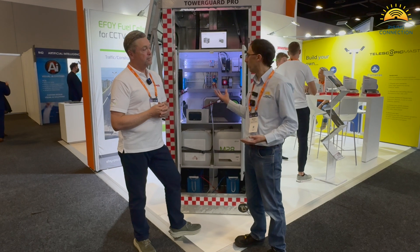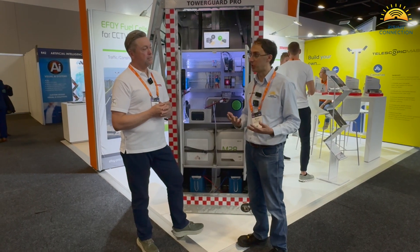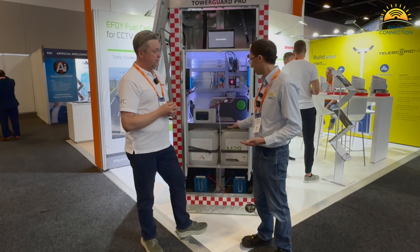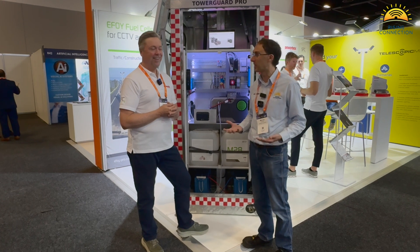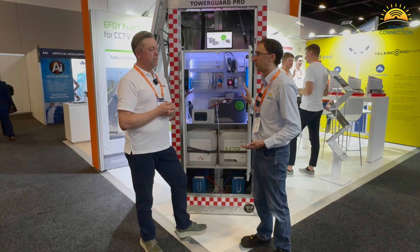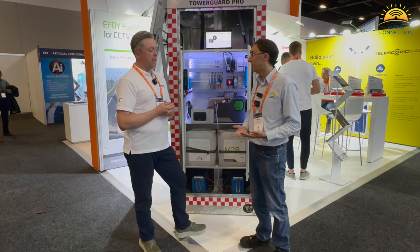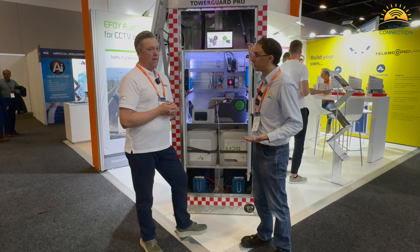We obviously use Victron GX controllers — great for monitoring systems — and you've introduced us to this amazing eFoy methanol ecosystem which has another cloud-based system. Then the connectivity options: customers obviously look at different forms of connectivity, you've got cellular being 4G and 5G here in Australia, and you're finding some people also putting LEO systems like Starlink and OneWeb on these now.